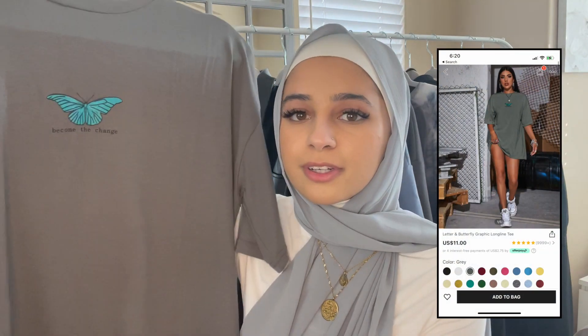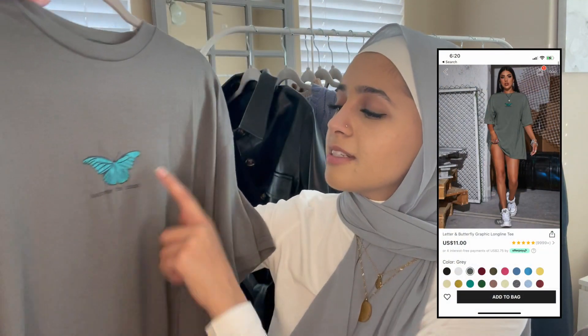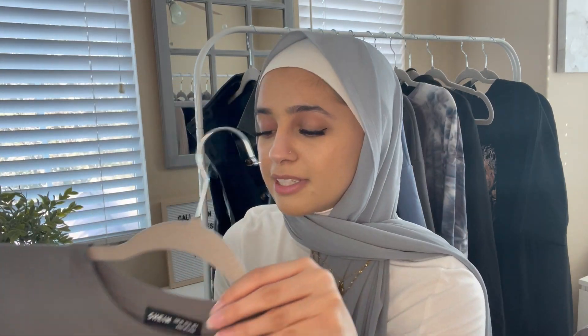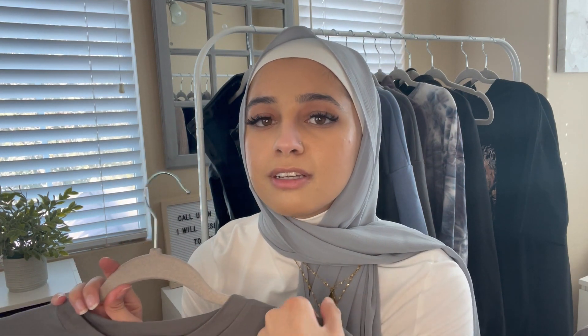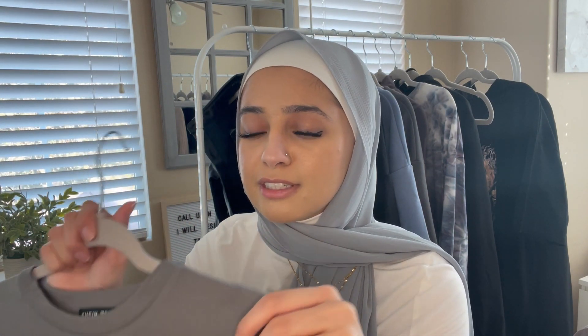Next is another graphic tee with a cute little butterfly on it that says 'Become the Change.' It's a very big, oversized basic graphic tee — super cute for lounging or layering up in winter. It comes in a ton of colors; I just got the basic gray with a blue butterfly. The material is really nice and soft.